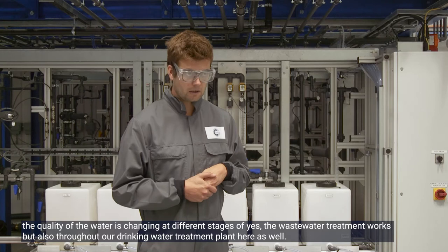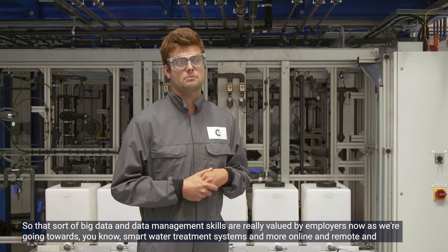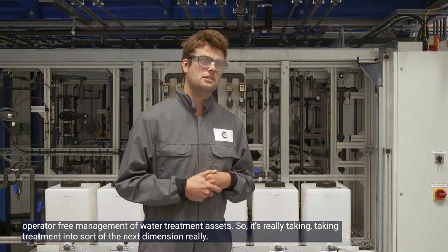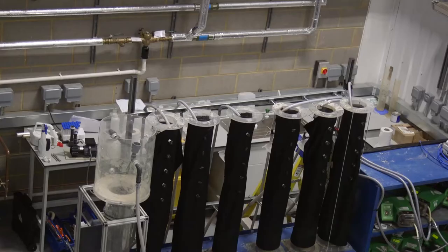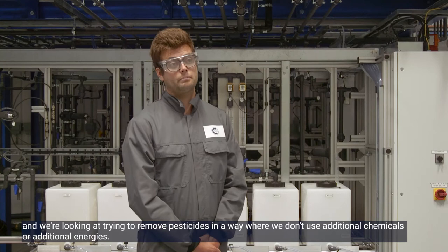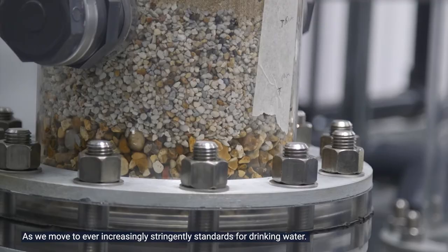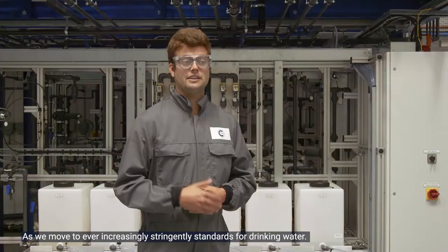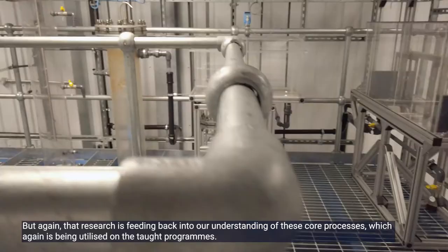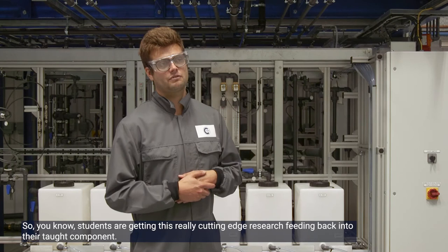Big data and data management skills are really valued by employers as we move towards smart water treatment systems and more online, remote, and operator-free management of water treatment assets — really taking treatment into the next dimension. We're doing a project in collaboration with the UK Water Research Institute, looking at removing pesticides without using additional chemicals or additional energy, as we move to ever-increasing stringent standards for drinking water. Water quality has to get better and better, and that research is feeding back into our understanding of core processes being utilized on the taught program.